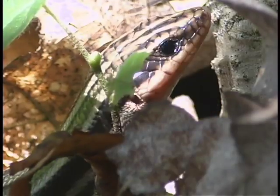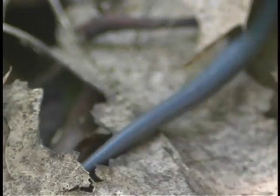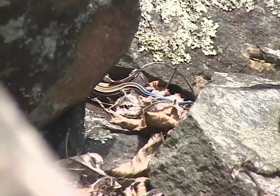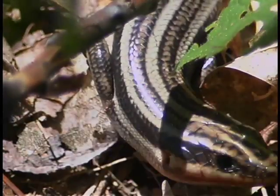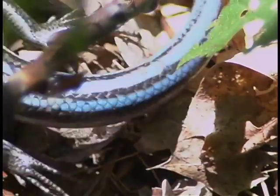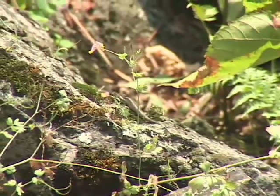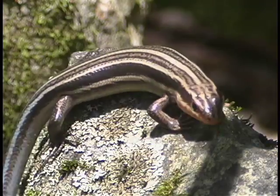Adult breeding males are a dull olive brown with red around their jaws. Remember, lizards are reptiles — they are dry and covered with scales, whereas salamanders are amphibians, have no scales, and must stay moist. Skinks are only found in extreme southwestern New England: southern Vermont, western Connecticut, and Massachusetts.